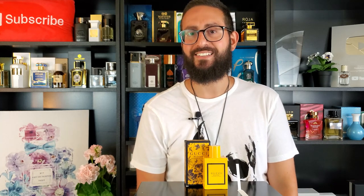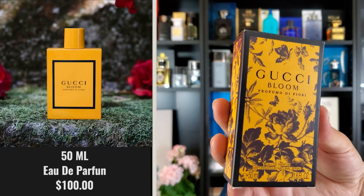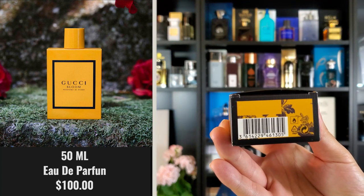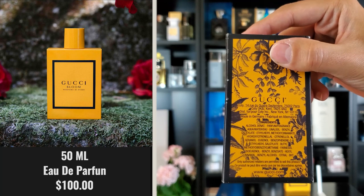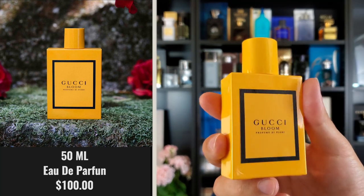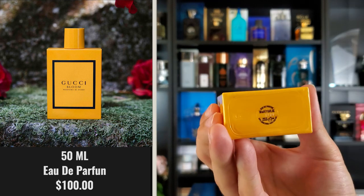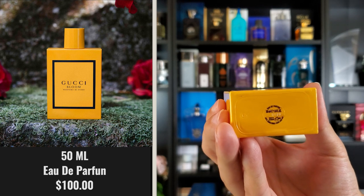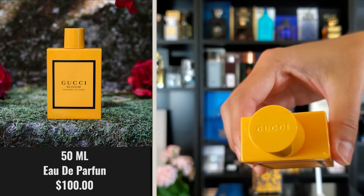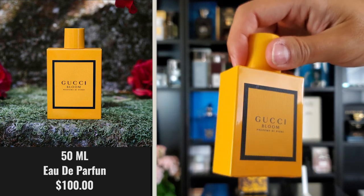Starting with the presentation: the box is very similar to the original, with a floral print and floral motif all over it. The serial number is punched into the bottom of the box on top of the UPC, and all ingredients are on the back. The bottle is also very similar to the original, except this one is yellow rather than pink. The serial number is printed on the bottle bottom on a sticker in white ink, and the cap has Gucci engraved into it and clicks into place very securely.